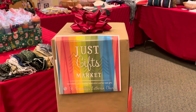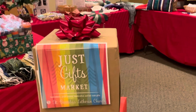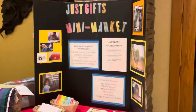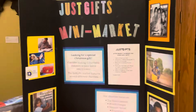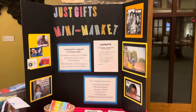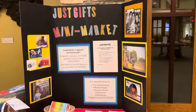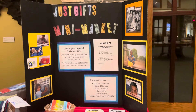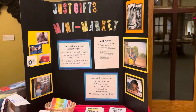Hello, I'm over here at the Just Gifts Market. We do have a little mini market this year that will be in person here at St. Barnabas, but we also have our online version, which has been released. If you go to the website, you can find all of the ministry partnerships that we partner with, and you can purchase different items there.